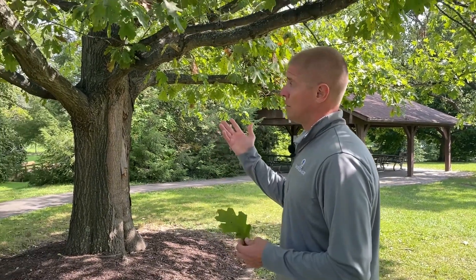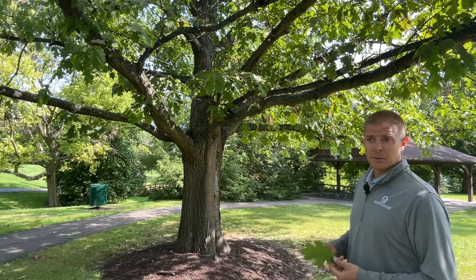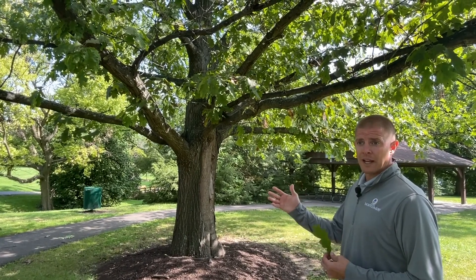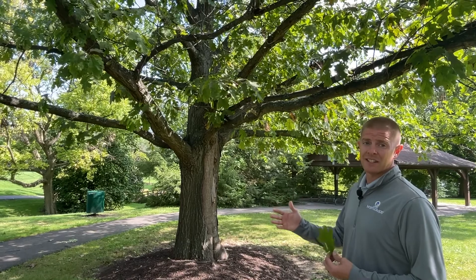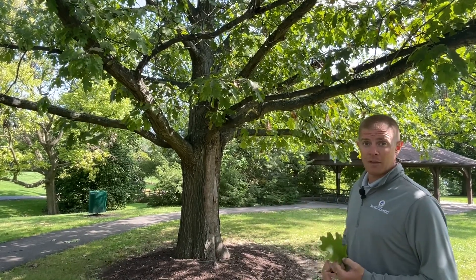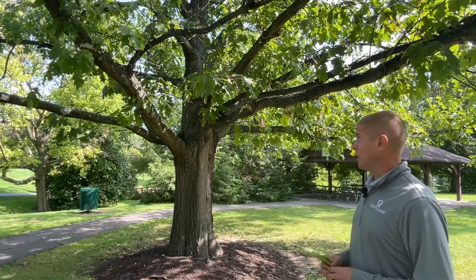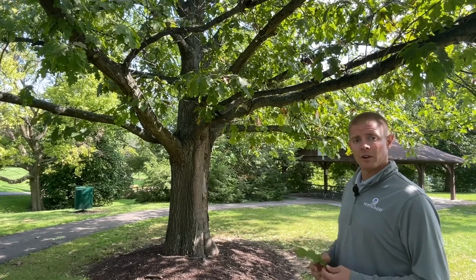An interesting fact on the red oak is it usually takes at least 20 years for it to start producing acorns. Its peak production acorn-wise is 50 to 70 years of age. Once it gets to that point, it can produce 1,000 acorns a month and over a million acorns in its lifetime. Hopefully you enjoy — let's move on to our next tree.